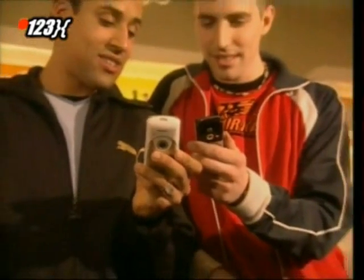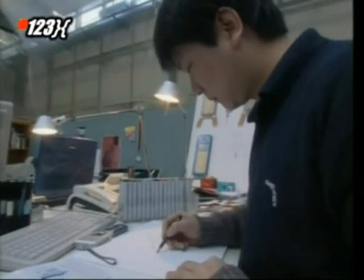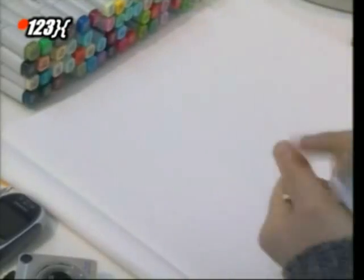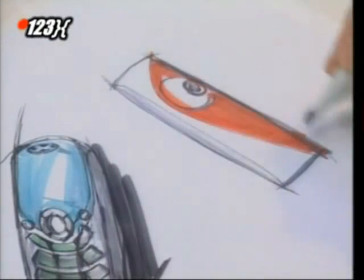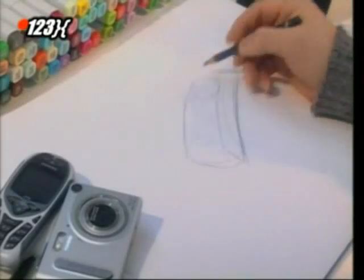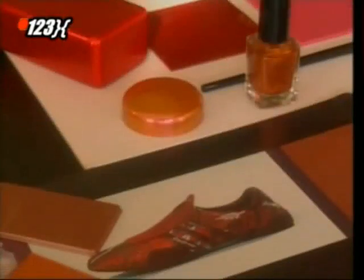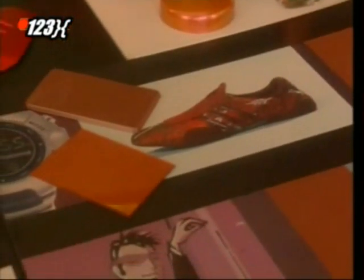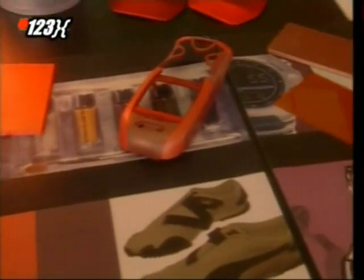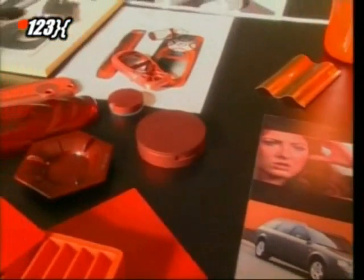But how do they fit so many gadgets into such a small handset? No matter how many features a phone's got, if it doesn't look good, it won't sell. So it all begins with a designer, who sketches out some ideas. They draw inspiration from current trends in fashion and sport. But the real challenge is to come up with a phone that will be the must-have accessory in six months' time.